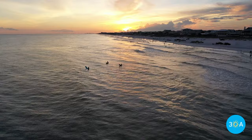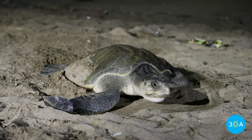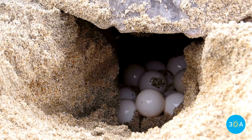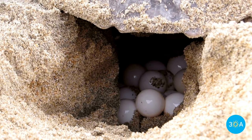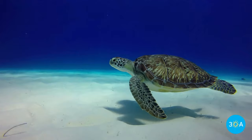Once they return to their beach of birth, the female will wait for the cover of darkness before leaving the water to crawl up on the beach to build her nest. She will very carefully use her rear flippers to shovel sand away before laying as many as 100 eggs, roughly the shape and size of ping pong balls. Disguising her nest as best she can, she returns to the water and will feed and forage for at least two or three years before starting the breeding and reproduction cycle again.